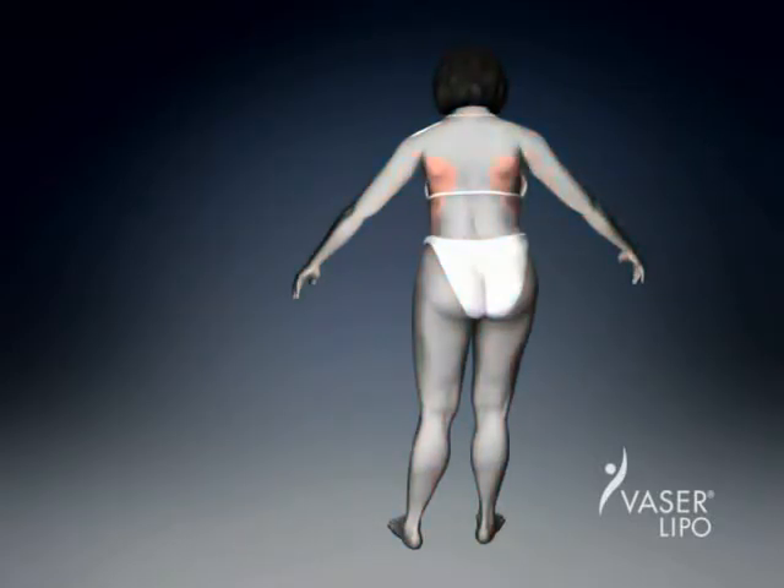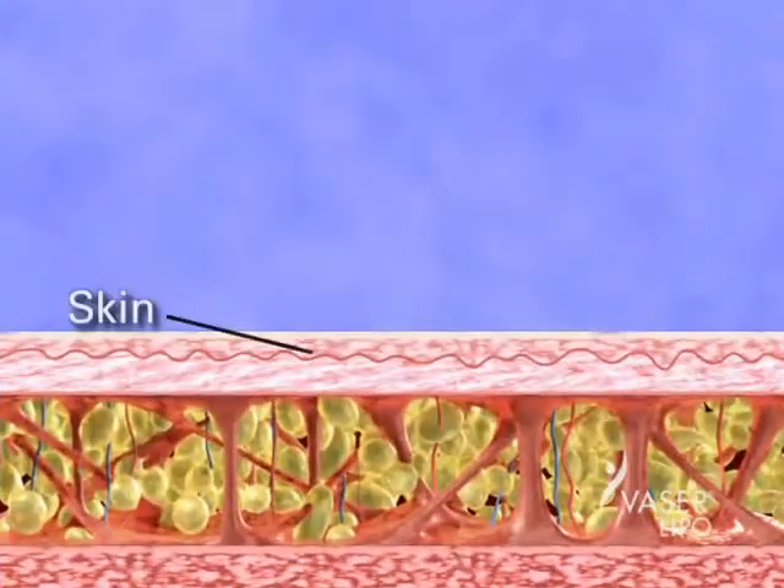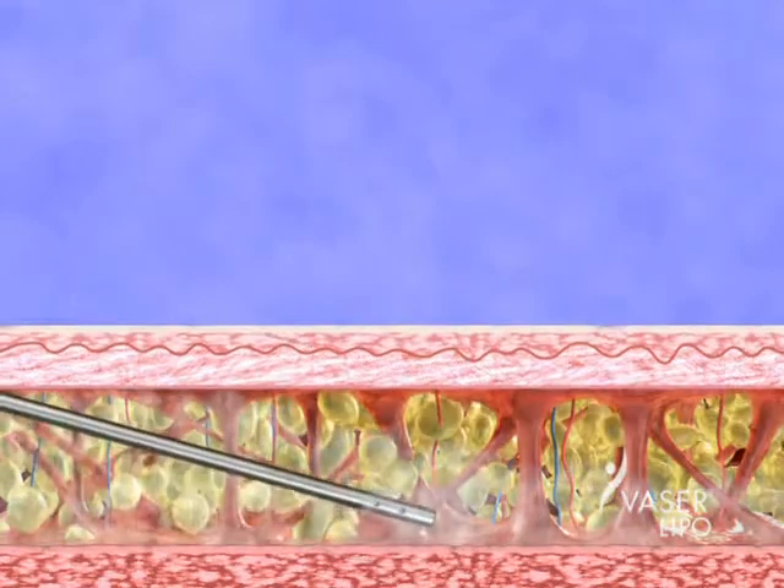So how does this new fat removal technology work? Let's take a closer look at a cross-section of an area to be treated with Vaser Lipo. First, the area is filled with a special saline solution, expanding the fatty layer.